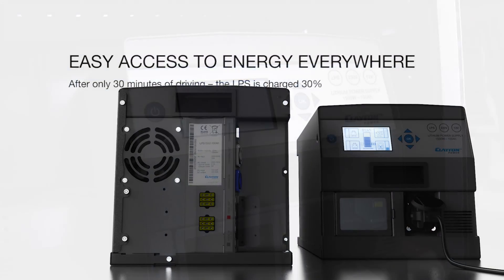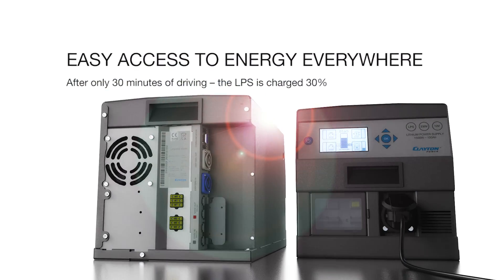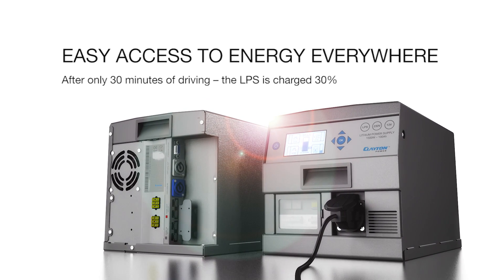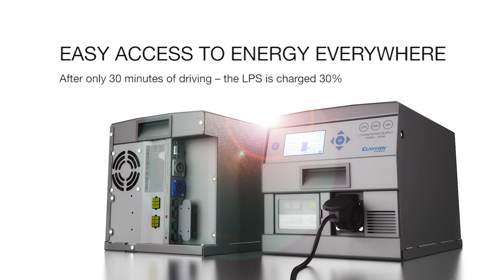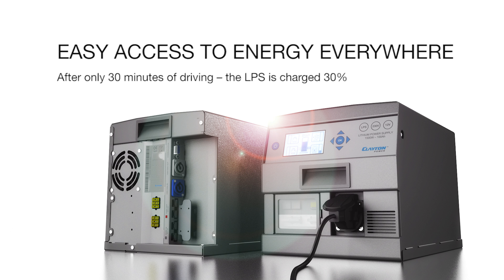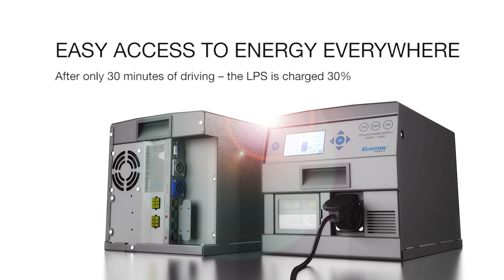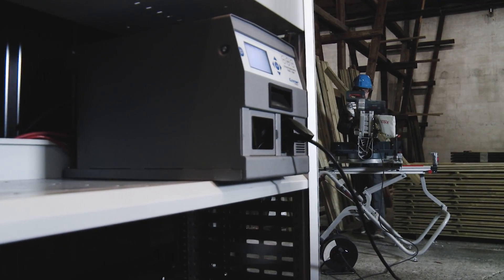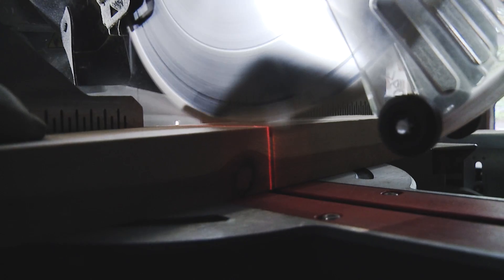A lithium power supply, LPS, automatically charges while driving, using the vehicle's excess energy. After only 30 minutes of driving, the LPS is charged 30%. The LPS can also simply be plugged in and charged directly from the mains. The LPS has an automatic wake-up and shutdown function, which means that it turns on when a charging source is connected.